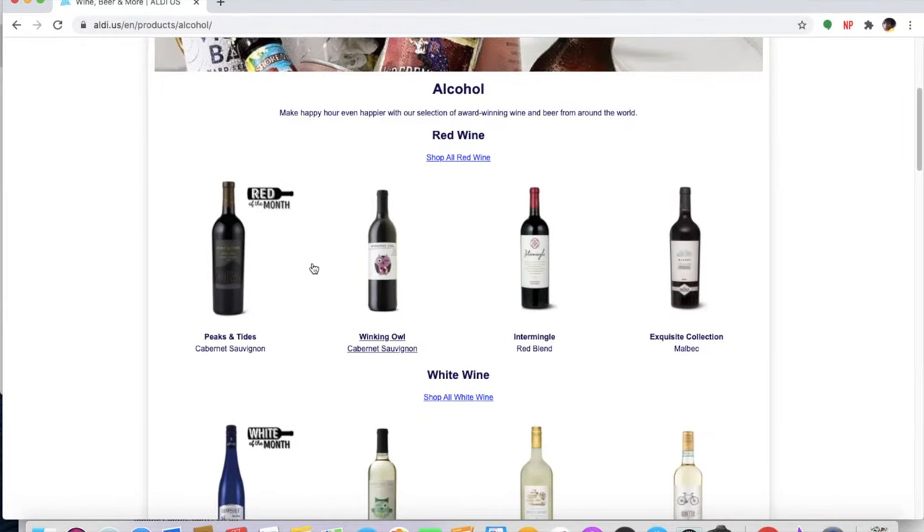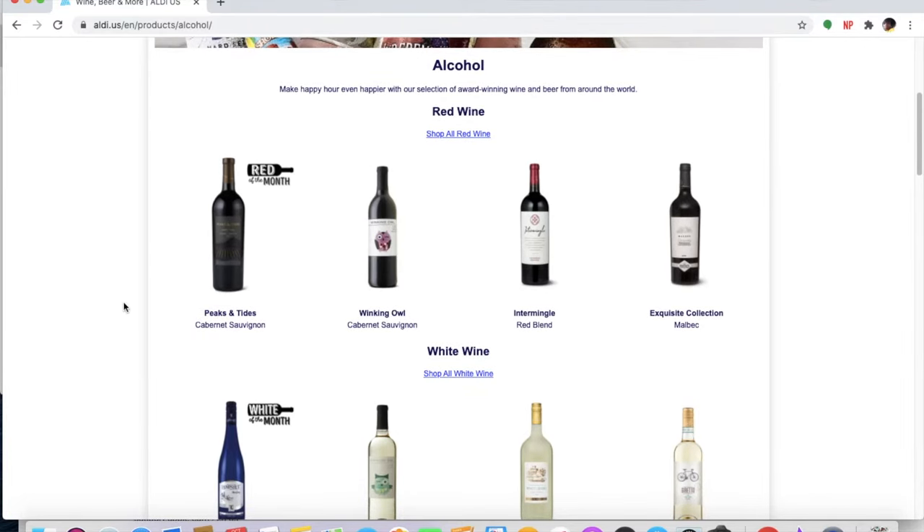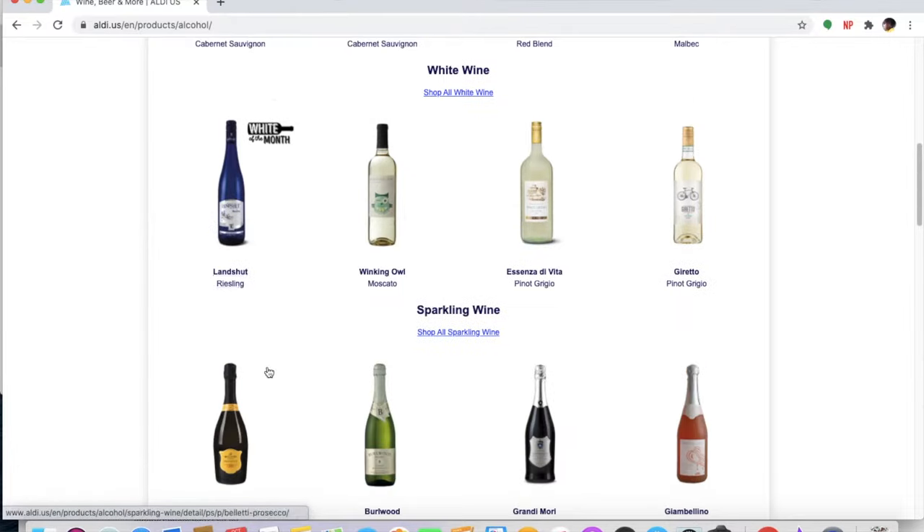If you're anything like me and you love Aldi, then you enjoy scrolling through the different products that they have. I was on the app looking at the alcohol section and I noticed that on some of their wines there was a little label that said it was the wine of the month. So I thought it would be really fun to review the wines they have for the month.